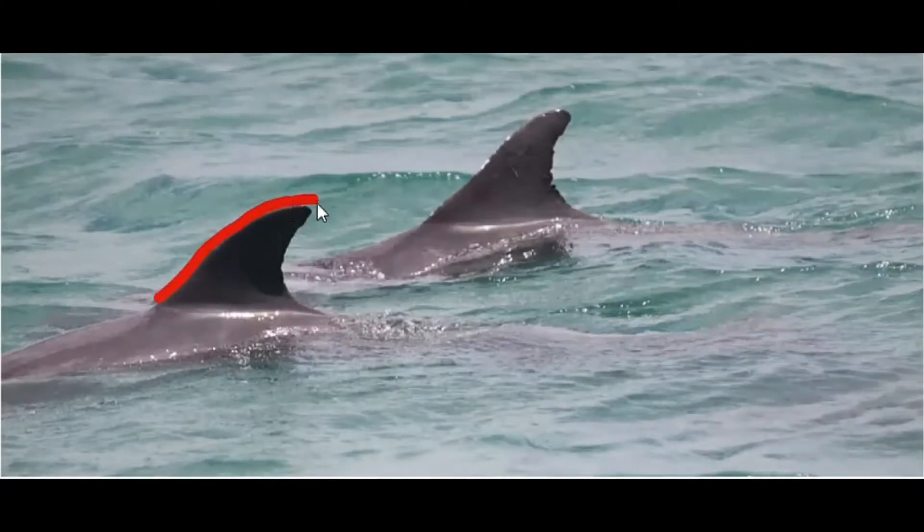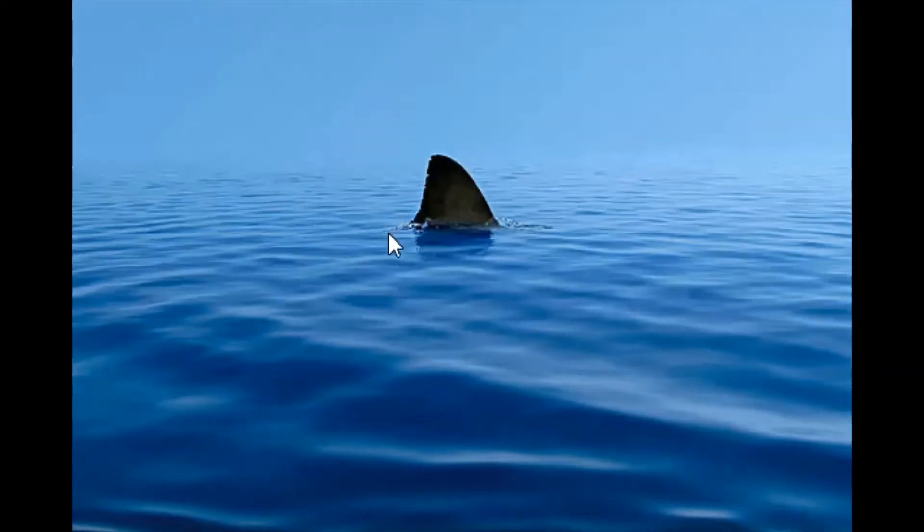Dolphins have a curved dorsal fin. In fact, this curved shape resembles a wave. Sharks have a straight dorsal fin that looks like a triangle.